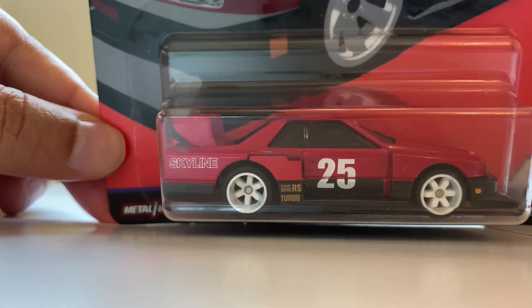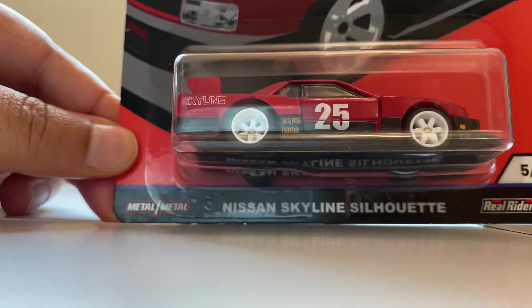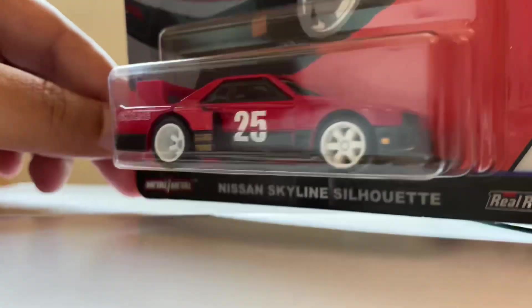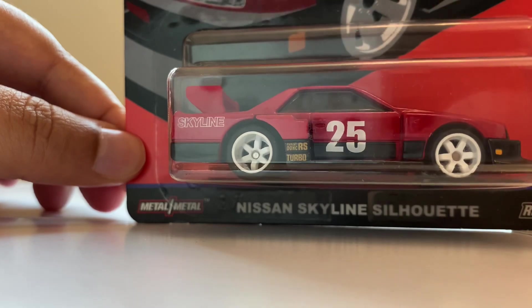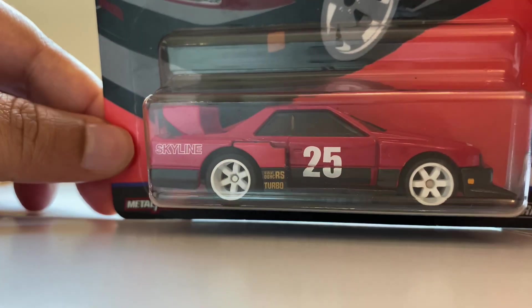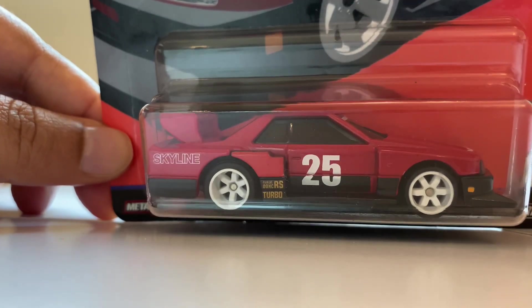Hello friends and subscribers, welcome back to the channel. Today we have a Hot Wheels Premium Nissan Skyline Silhouette. This one is from a race car, probably from the JTCC — that is the Japan Touring Car Championship. It's one of their newer castings, actually built on a Nissan R34.